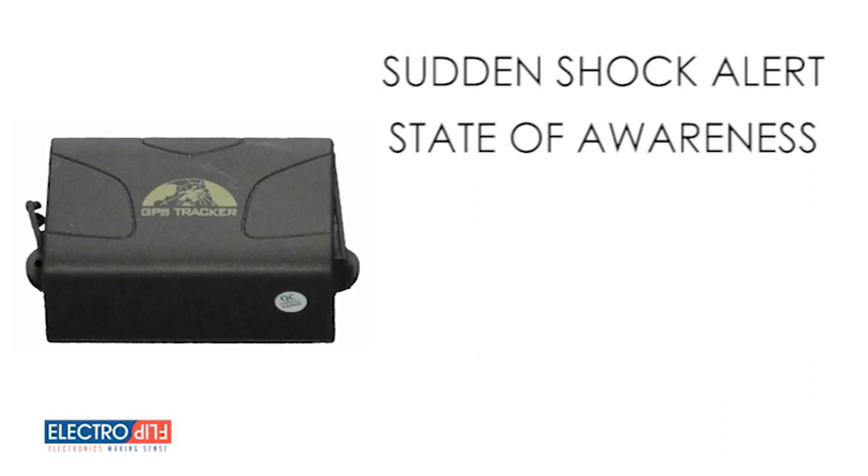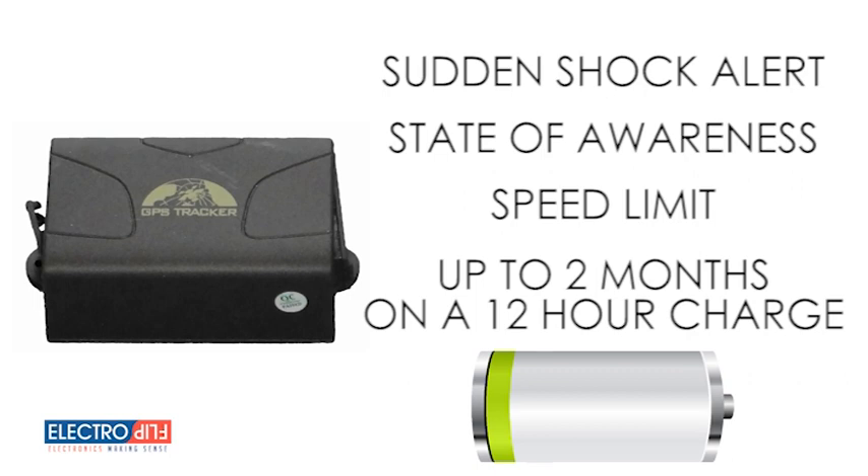The sudden shock alert detects if there has been an accident and triggers an alert notification. The state of awareness feature lets you know if someone manually turns off the device. The speed limit feature allows you to set a maximum speed, and if that speed is reached or exceeded, you'll be notified. The built-in lithium battery is the longest lasting GPS tracker battery on the market, providing constant power for up to two months on just a 12-hour charge.